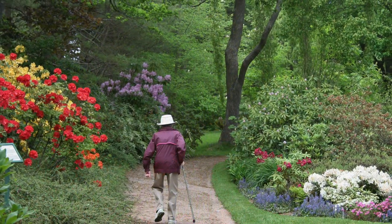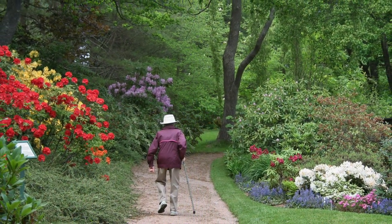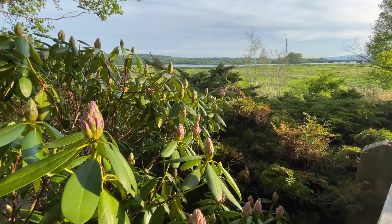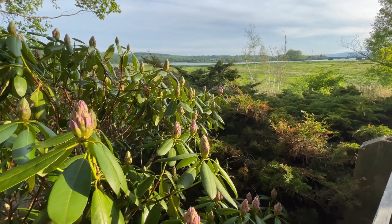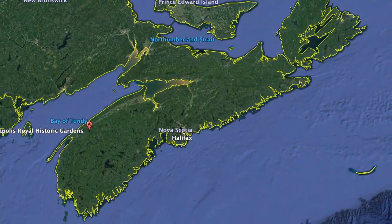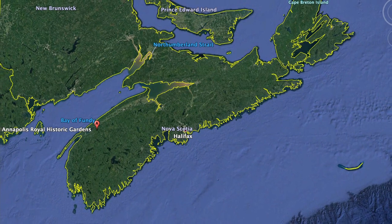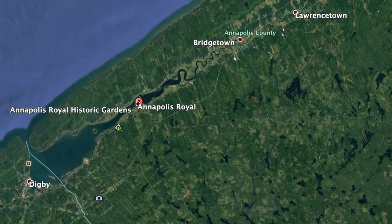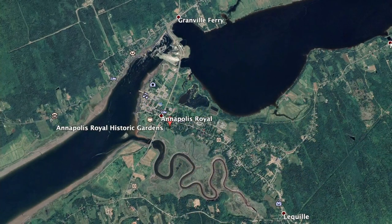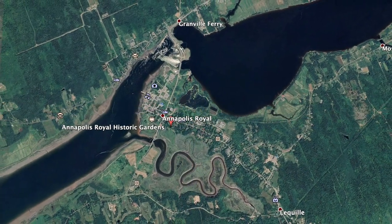So why the historic gardens? We'll start with a little background on where we are. The town is located in the southwestern part of Nova Scotia, across the north mountain from the Bay of Fundy, which has the world's highest tides. We're at the convergence of two rivers, the Annapolis River and the Allens River. We're in zone 6b, one of the mildest parts of the province.